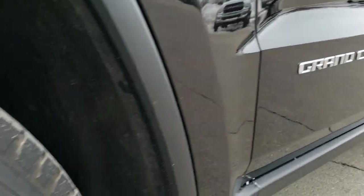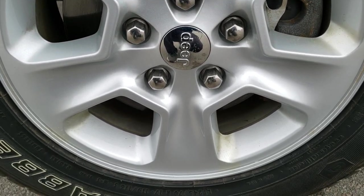Check out all the photos of this Jeep. In the upper right-hand part of the screen there is a link right to our website, so click that and check us out there.